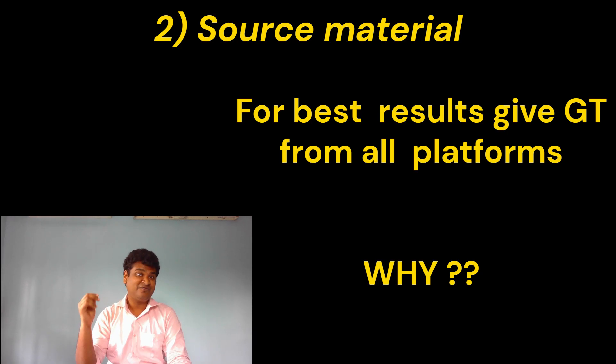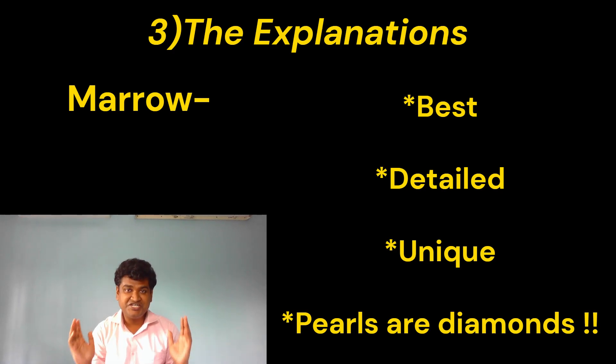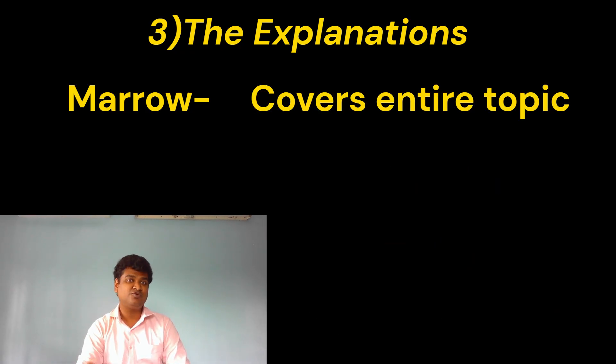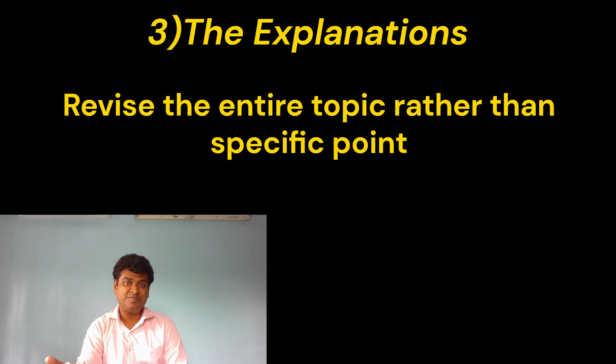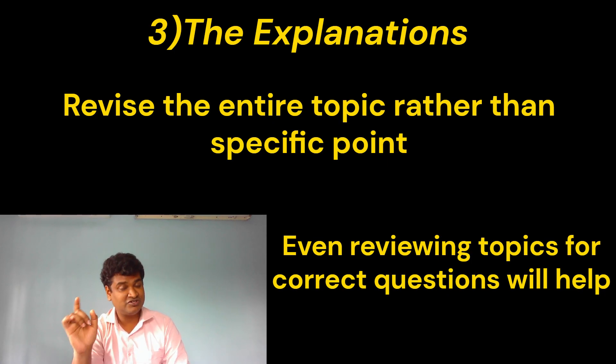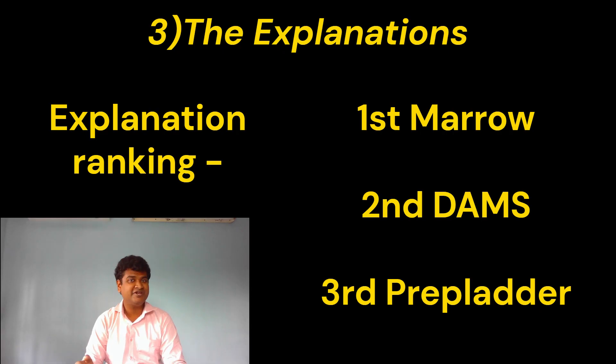Why all three? Because of the explanations. When it comes to explanations, there is nothing that comes second to Marrow — it's detailed and unique. The pearls are not pearls, those are diamonds, and it covers more or less the entire topic. The topic is what matters to you the most. When you get an MCQ wrong, read the entire topic, not just the specific point, because this will help you in your preparation for future MCQs. DAMPs come second and PrepLadder comes third when it comes to explanations.